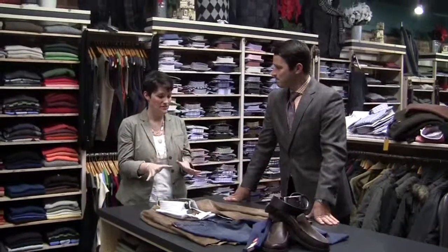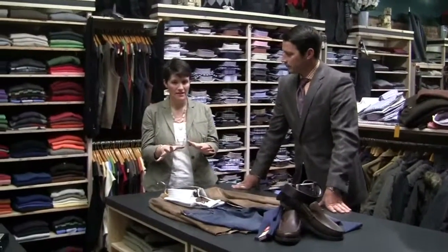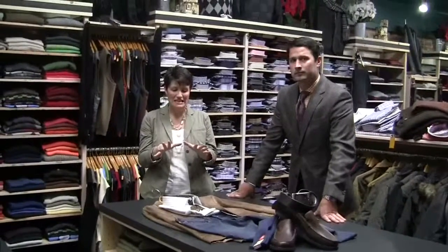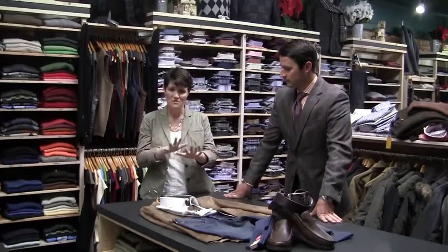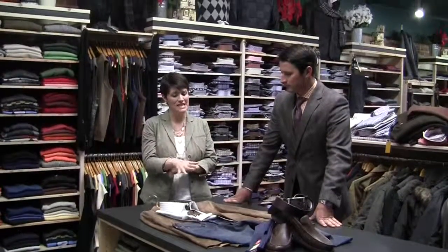You always put together a great ensemble for men, and this is a great thing, ladies, to come in — especially if your guy is fashion-challenged. Come in here and see these guys. They will put together an amazing ensemble and make your guy look fantastic.